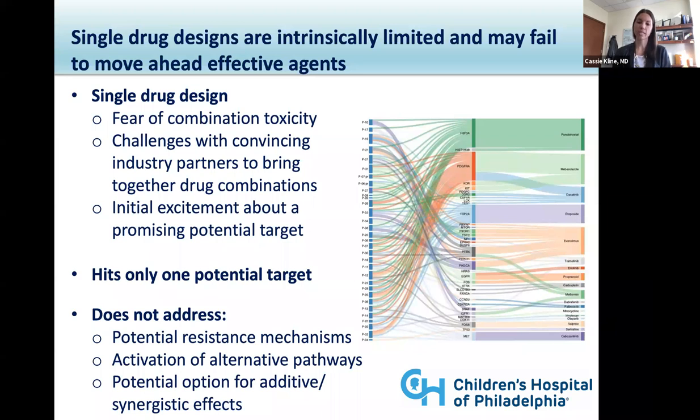The other part about historic clinical trial designs that can be limiting is a single drug approach. The point of a phase one trial is to assess toxicity and safety, but the problem is that most of our high-grade malignant brain tumors are not driven by a single mutation that can be targeted with a single agent. I use this Sankey diagram — a summary of PNOC-003, a precision-based approach where we enrolled patients with newly diagnosed diffuse intrinsic pontine glioma, performed a biopsy, and based on molecular sequencing selected up to four FDA-approved drugs. The overlapping lines show the variety of alterations each patient had and the number of agents potentially selected for a combination molecularly-based approach.